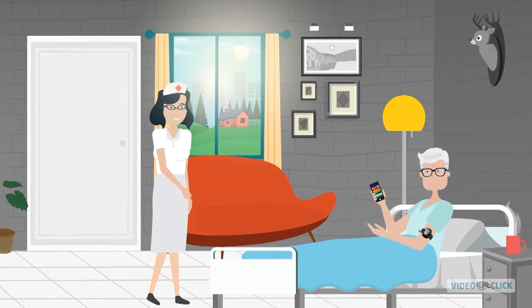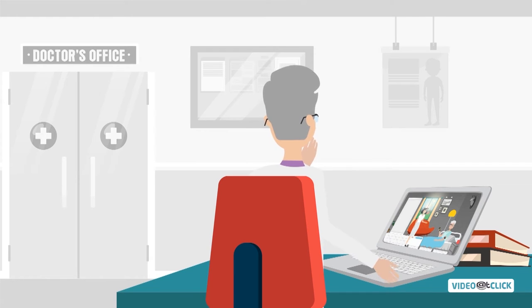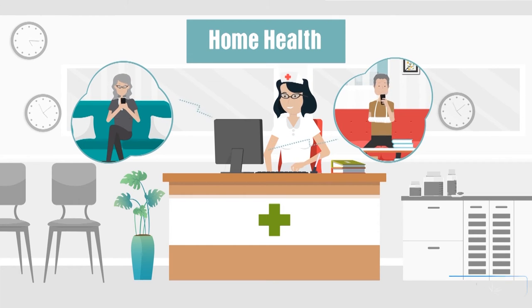During usual home visits, nurses will ensure the technology is working, take vitals via devices, and have the ability to conduct telehealth consults. Home care patients can connect with the care team and interact with them whenever needed.